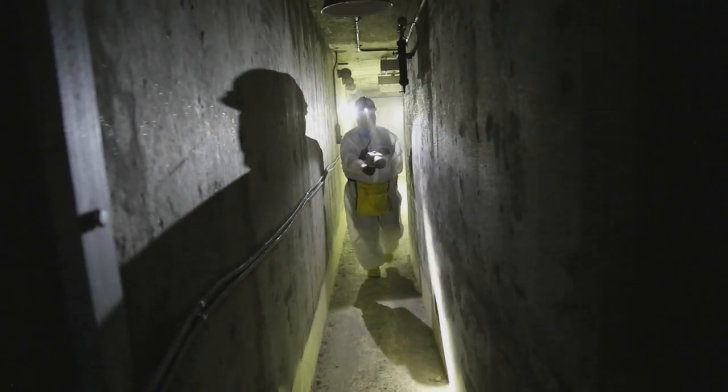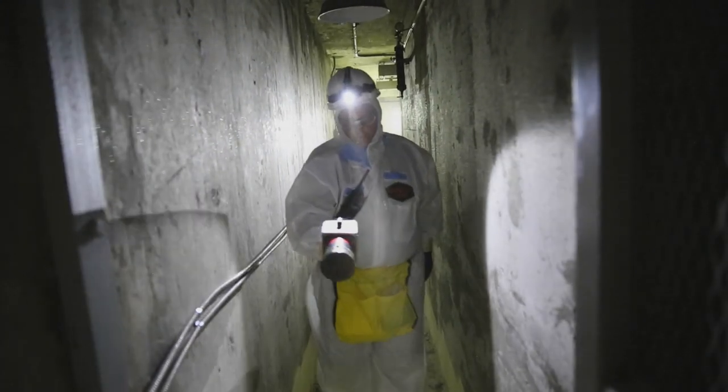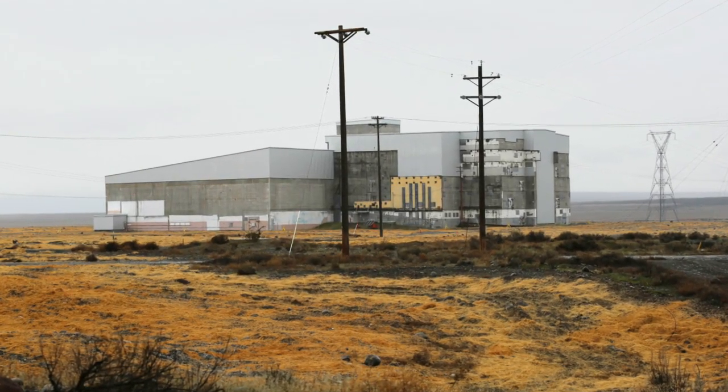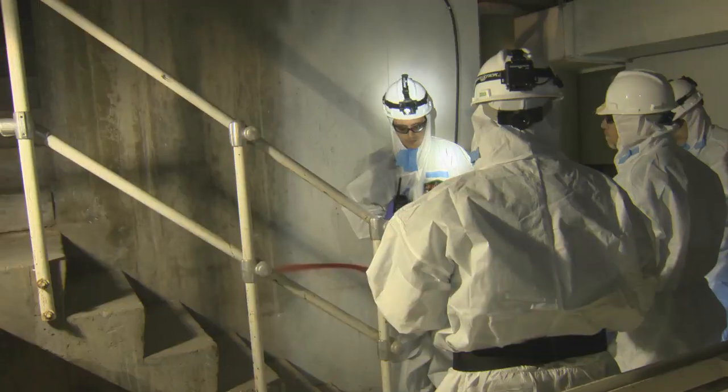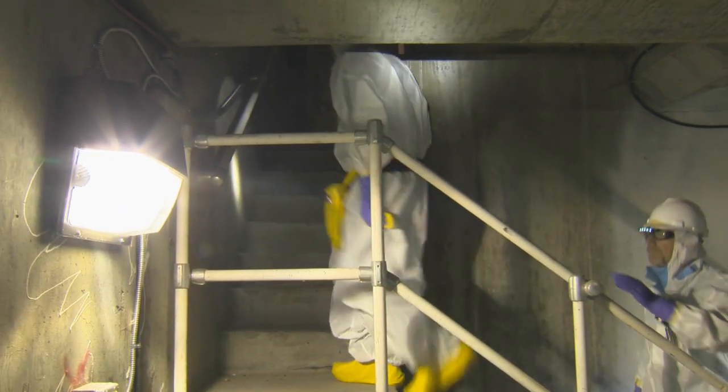MSA is very proud of the Long-Term Stewardship Program. We built it from its infancy with DOE, hand in hand as partners, and we're the only site in the complex to have its own long-term stewardship program. One of the many roles of LTS is to inspect the cocooned reactors on a periodic basis to ensure their integrity. The Tri-Party Agreement requires that each reactor be inspected every five years. In October 2014, the 105F reactor was entered and inspected as part of this mission.